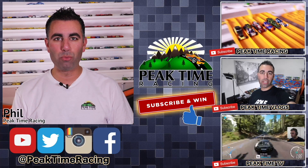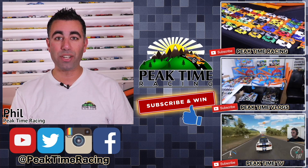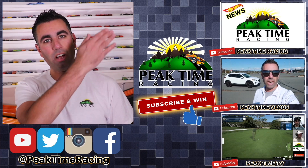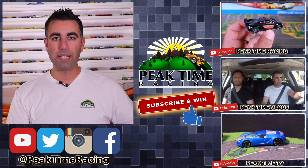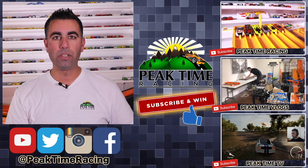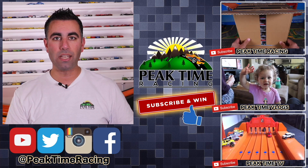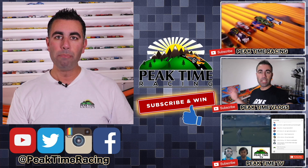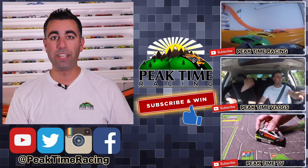What's up Peak Timers, this is your boy Phil from Peak Time Racing. I just want to thank you all for watching this video. I want to make sure you guys are fully aware of the Peak Time Racing brand, which consists of all three of these channels: Peak Time Racing, which is the channel you're on right now; Peak Time Vlogs, which is my vlogging channel where you can find more stuff about my daily life, my family, and a lot more behind-the-scenes things; as well as Peak Time TV, which is my gaming channel mixed in with a little bit of a storyline channel with Hot Wheels.